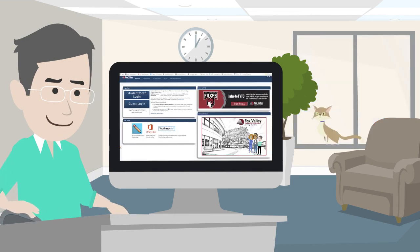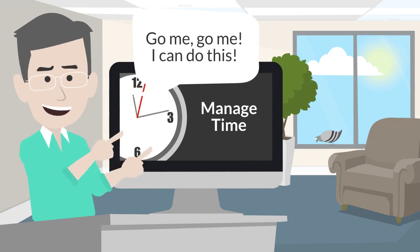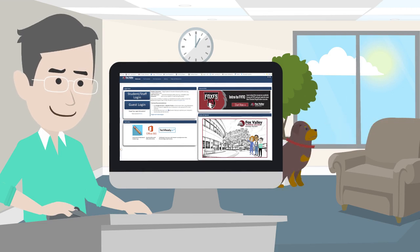Online classes are great for night owls and early birds, but every online student has to manage their time well, be self-motivated, and be really well organized. Online classes also save travel time and allow you to work from the comfort of your own home.